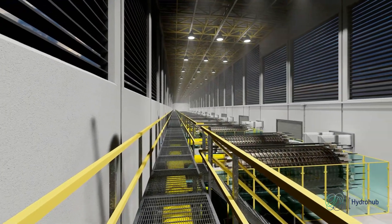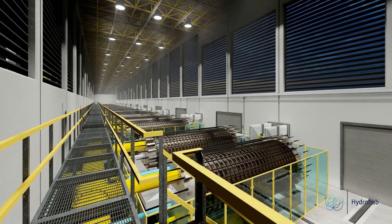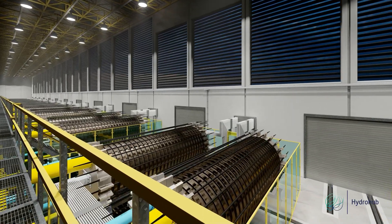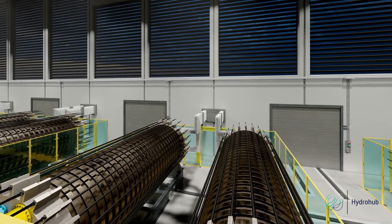The 20 megawatt alkaline stacks have 335 cells at a current density of 1.3 amps per square centimeter. They use high-performance non-novel electrodes and operate at a temperature of 100 degrees Celsius.